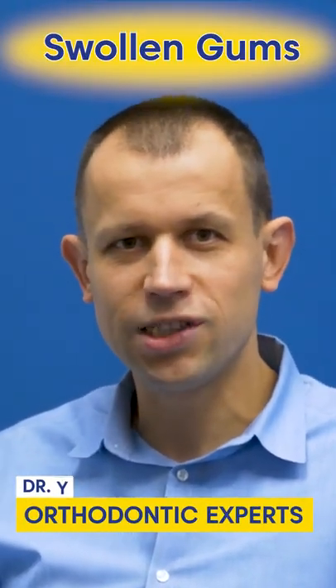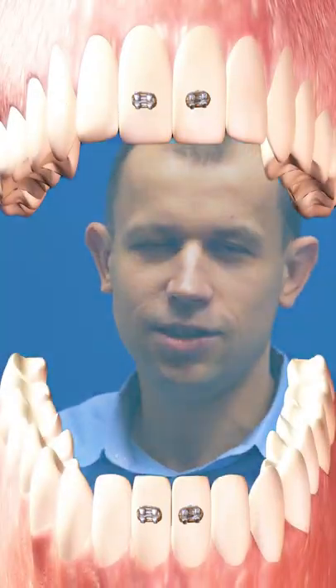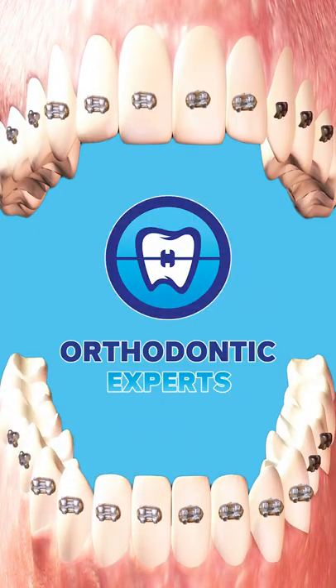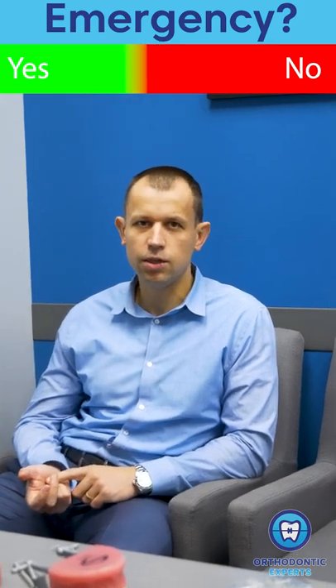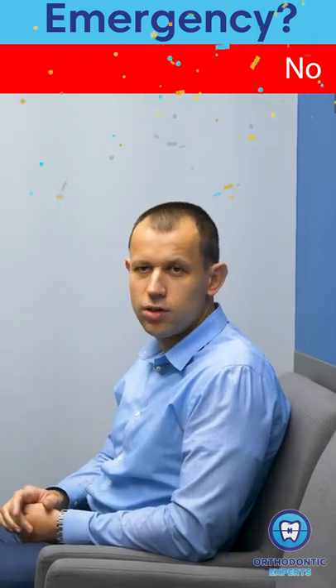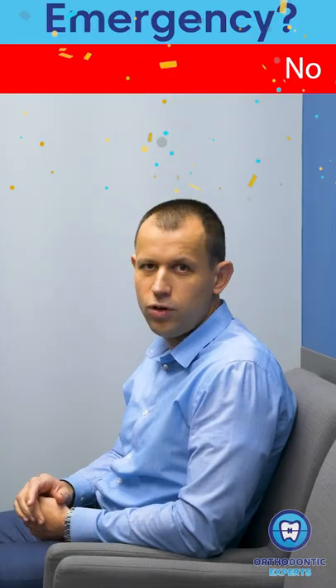Hi, I'm Dr. Y from Orthodontics Experts, and today we're talking about the most common braces emergencies. If you have braces and your gums become swollen or bleeding, this is not an emergency, and you can correct the problem by improving your oral hygiene.